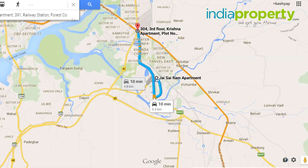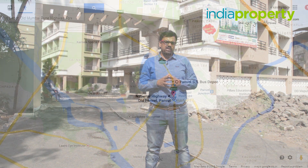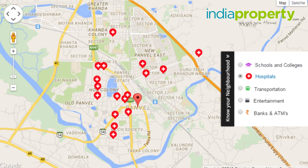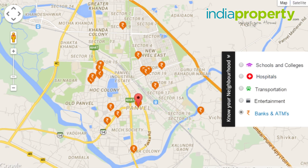It is 10 minutes from the Mumbai-Goa Highway, which is NH17. The Panvel State Transport Bus Depot is also a 15-minute walk from here. There are several schools, colleges, shopping malls, hospitals and banks located within a 3 km radius of this property.